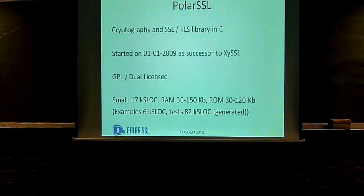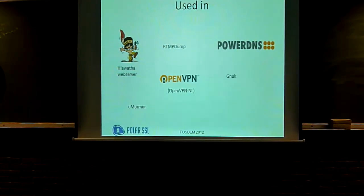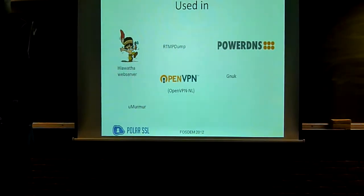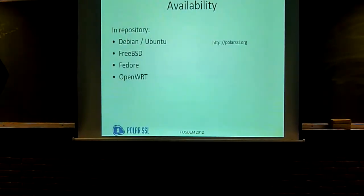There's more tests than there's actual code. From the open source point of view, a number of large projects use it: OpenVPN, which I'll dive into later; Kenuke, which was at a presentation yesterday; PowerDNS, which is one of the largest DNS services in the world — it hosts the entire Dutch namespace and was the first to implement DNSSEC, and for DNSSEC it uses PolarSSL; and a number of smaller projects like mumble server, web server, and many others.